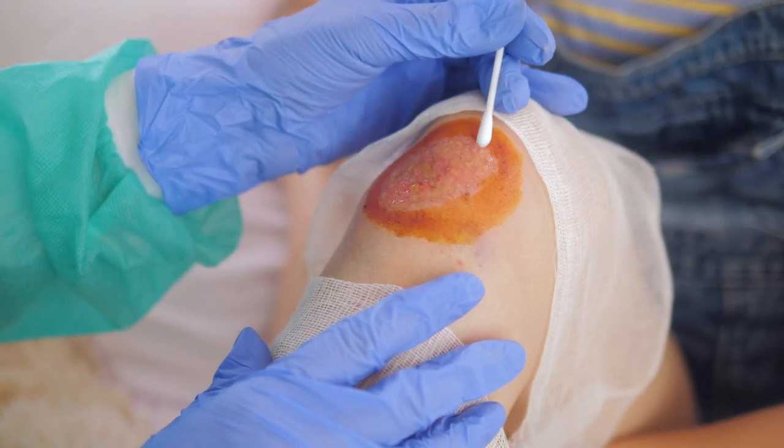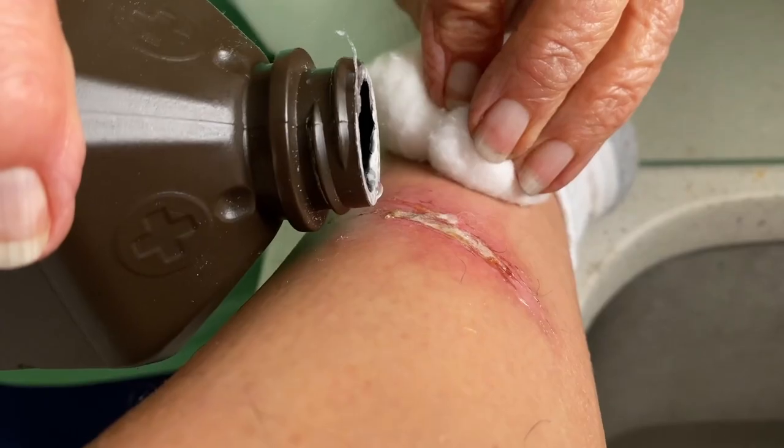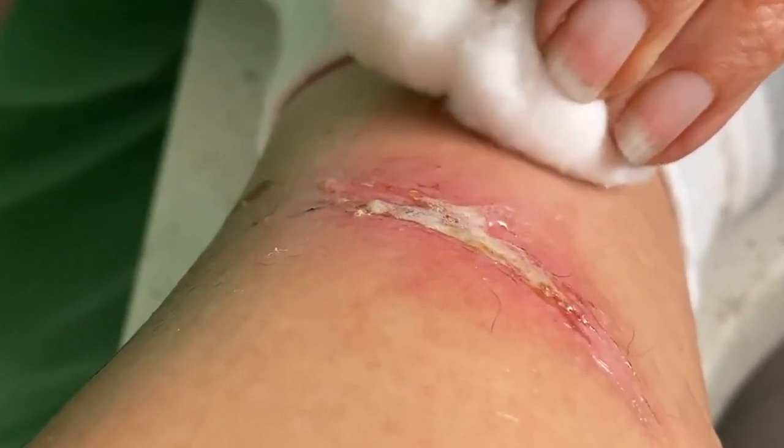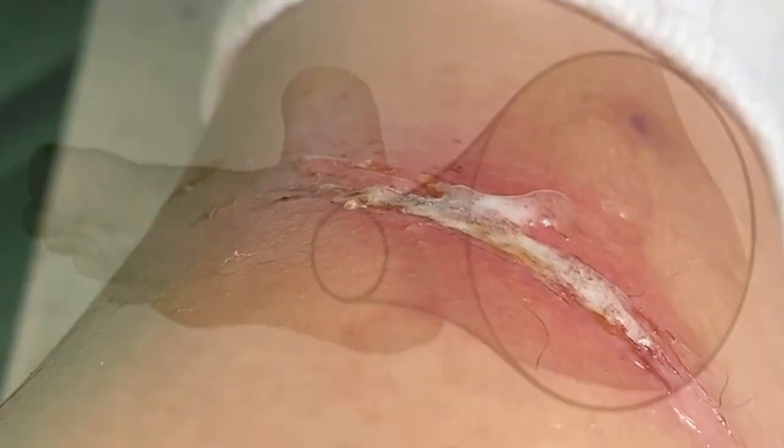Chronic wounds is a socio-economical problem that affects the quality of life of millions of people throughout the world. Unfortunately, these wounds often are infected with bacteria that forms a biofilm layer on the surface of the wound.